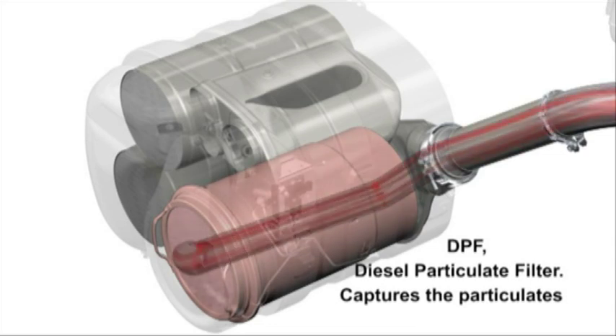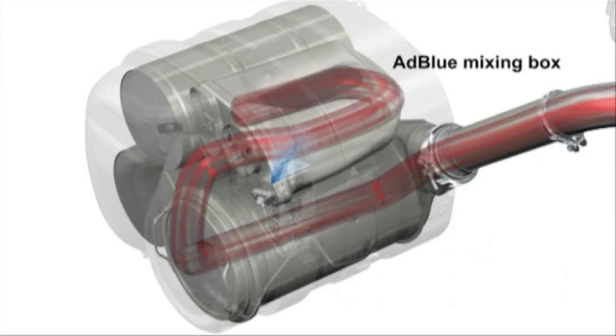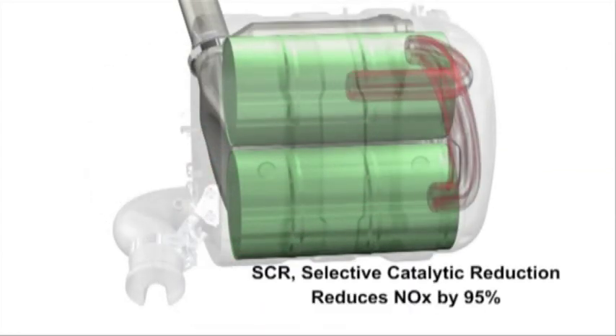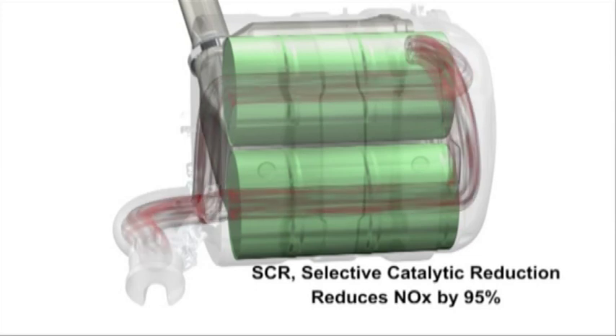The flow continues to the AdBlue mixing box, where AdBlue is injected into the exhaust stream. The exhaust and AdBlue mix go through the two parallel SCR catalysts, where the nitrogen oxides are converted into pure nitrogen and H2O water vapour.